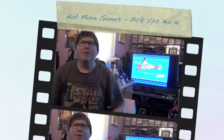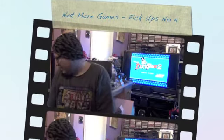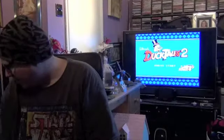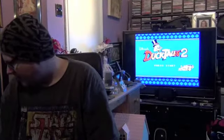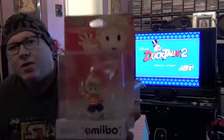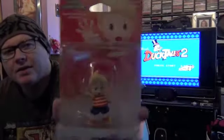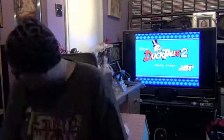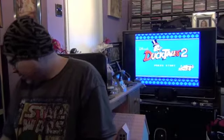Hi YouTubers and gamers, I'm back with another pickup video and I've got quite a lot to show you today. Starting off with non-gaming bits, I've got an amiibo. This is Lucas from Mother 1, the game that came out before Earthbound which was Mother 2. I'll probably keep this one boxed because it's quite an unusual character.